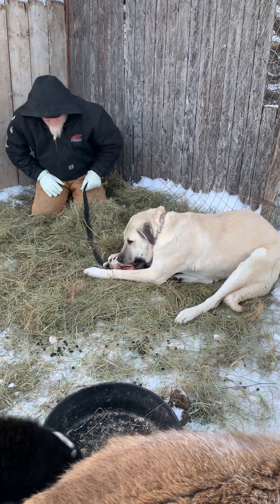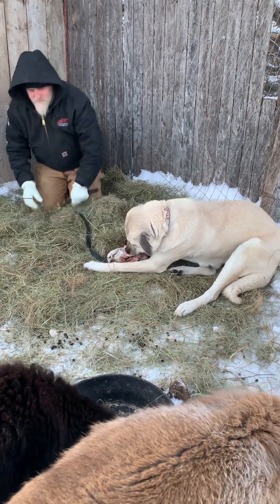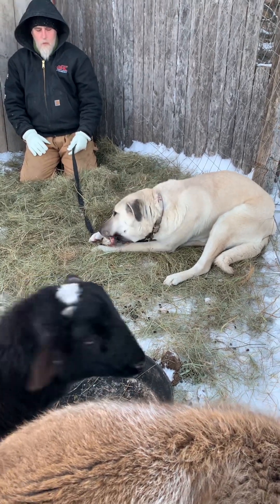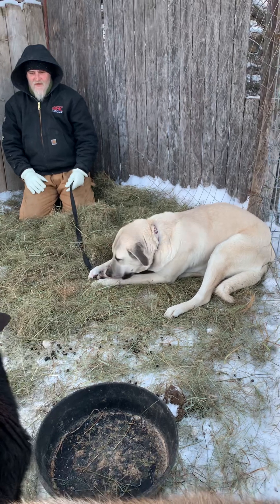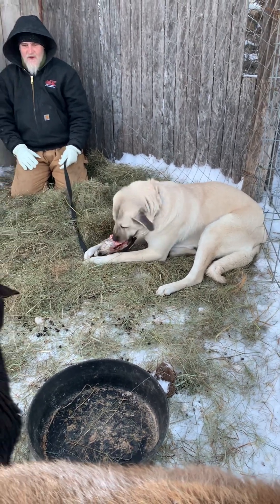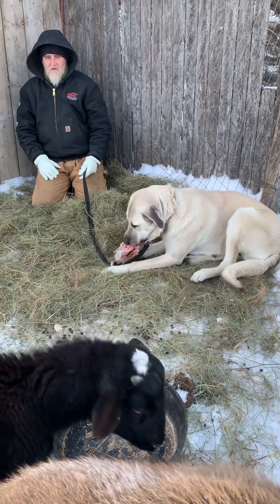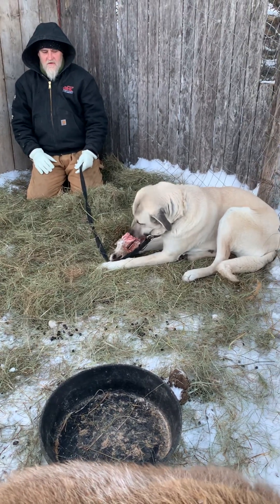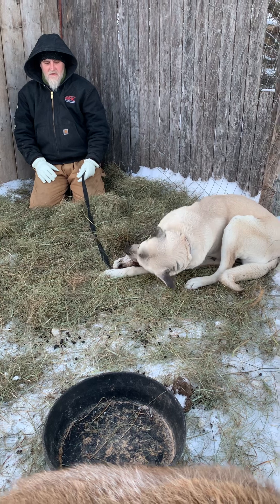One day you'll realize you haven't had to correct a dog in a week or two weeks, and eventually you're like, 'Wow, this is wonderful.' But it's patience, patience, and consistency — and it'll be good.